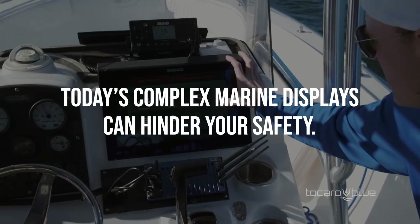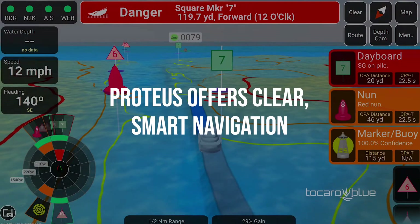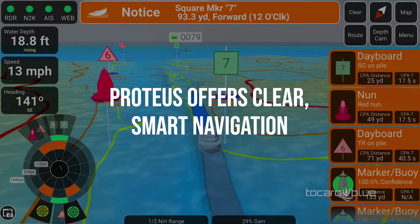We think all boaters should have access to intuitive and actionable information. That's why we created the Proteus Hub to offer you clear, smart navigation.